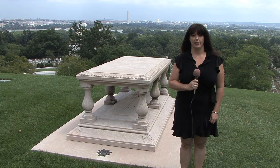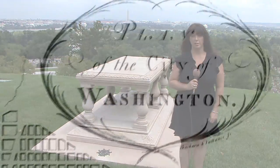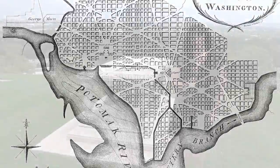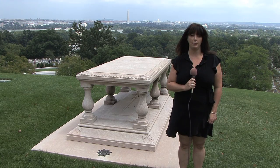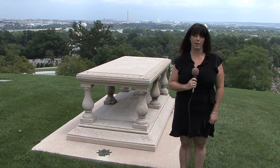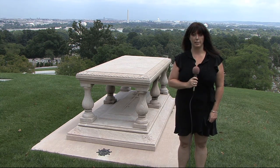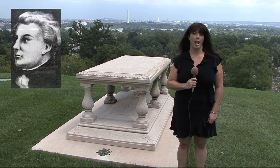I'm standing here at the grave of Pierre L'Enfant, who actually designed the plan for the city of Washington. Behind me you can also see the city of Washington, and the radiating avenues that come out from the Capitol building and the White House, which Pierre L'Enfant placed on these maps. Pierre L'Enfant actually lost his commission several years later, and he died in poverty.